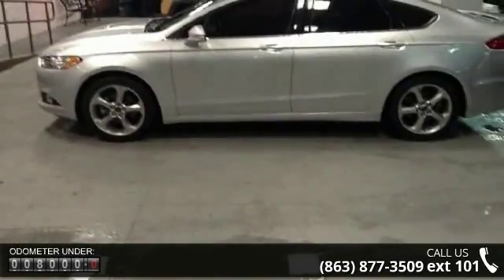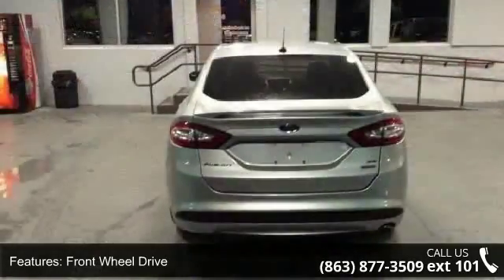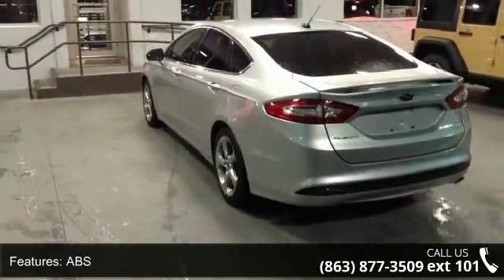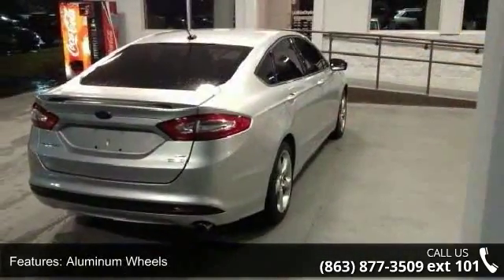This vehicle's top features include front-wheel drive, power steering, ABS, 4-wheel disc brakes, aluminum wheels, automatic headlights, MP3 player, auxiliary audio input, satellite radio, and steering wheel audio controls.